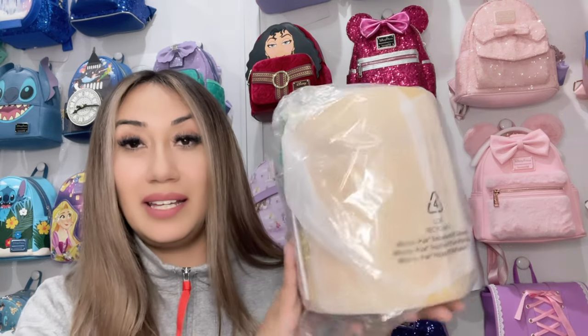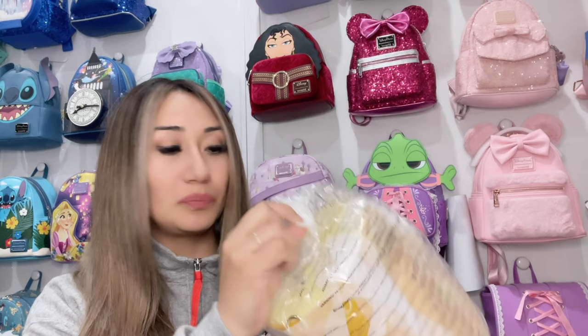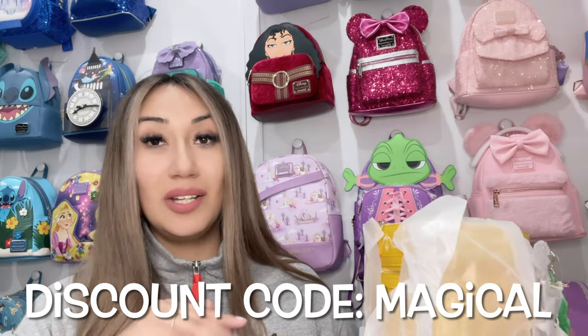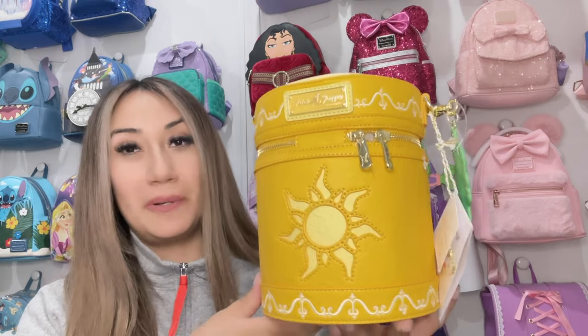Here it is — it is a lantern crossbody and we already see little Pascal right here on the top. Since this bag was already in stock, they shipped it right away, which is amazing. If you guys ever want to shop there, I do have a discount code for you — it is 'magical' — so make sure you use that code to save some money when purchasing these beautiful Launchflies.